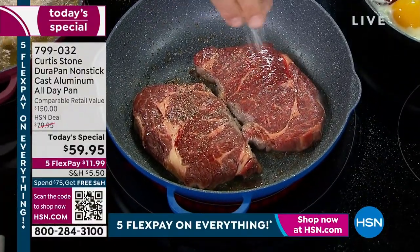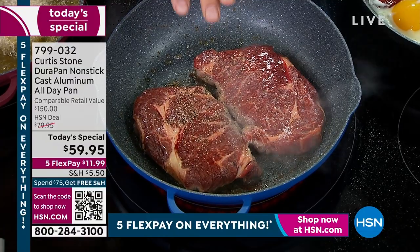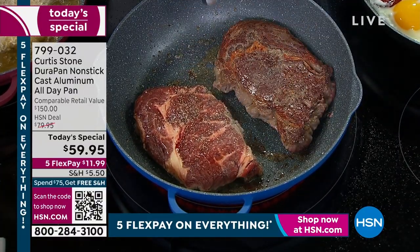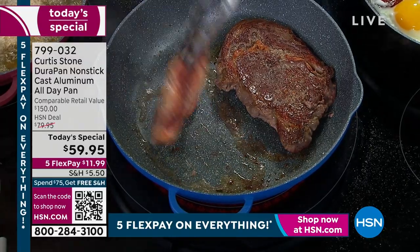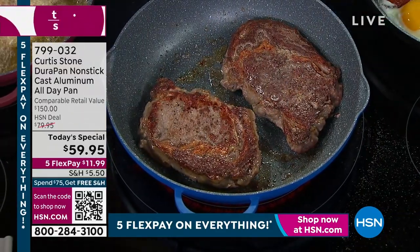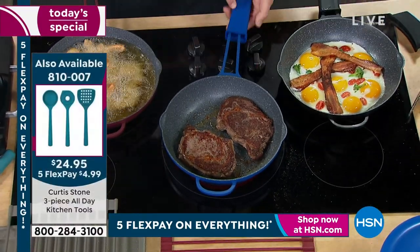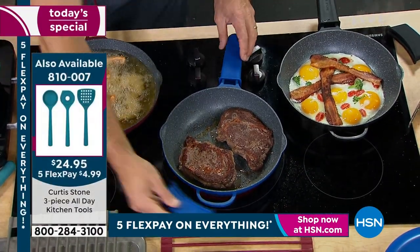Oh yeah, you can. Look at that - real beautiful color. And they look exactly the same. The thing that everybody loves: the silicone handle slides on like that. So if you want that addition of the helper handle, you can pick it up and slide it around.